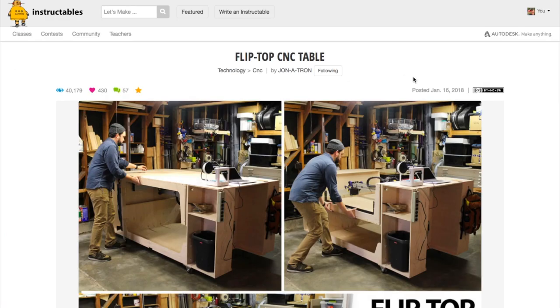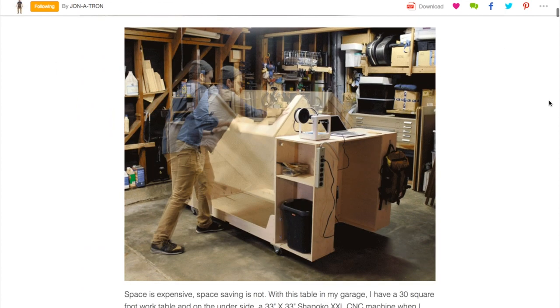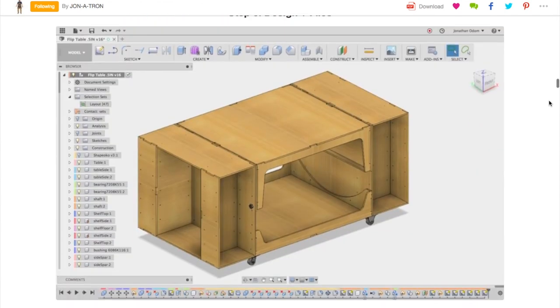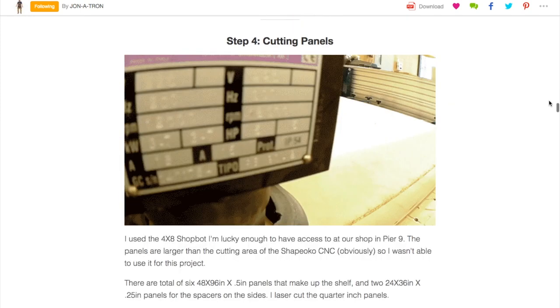Finally, last Friday I tried an experiment and recorded a live Google Hangout with Jonatron from Instructables. We spent 20 minutes going over how he built this flip-top work table for his CNC router. It's a great conversation with lots of useful bits about different parts and techniques. I'll include a link at the end of this video, but I really want you guys to let me know what you think. Because in theory, this might be something I could arrange every few weeks and talk to different makers about their projects, but I want to hear from you and see what I could do to make that something you'd want to watch.